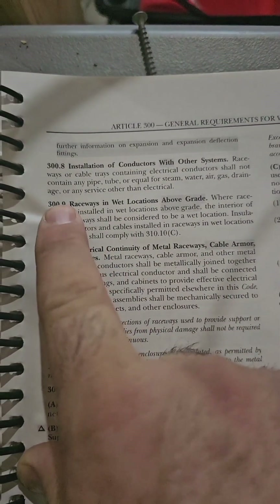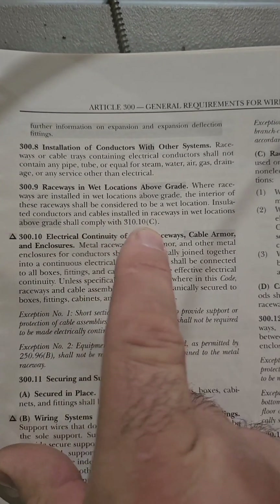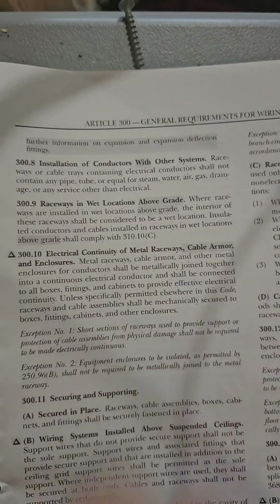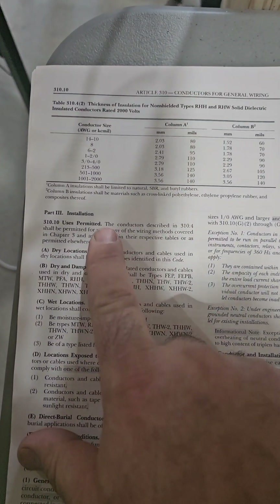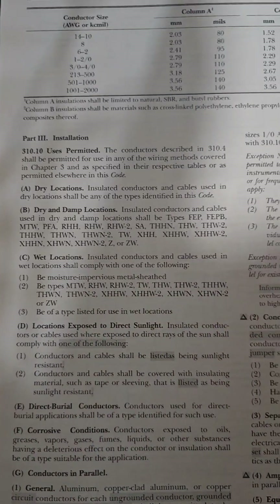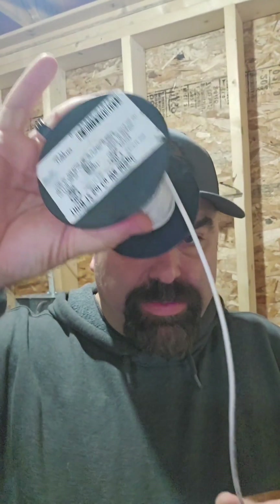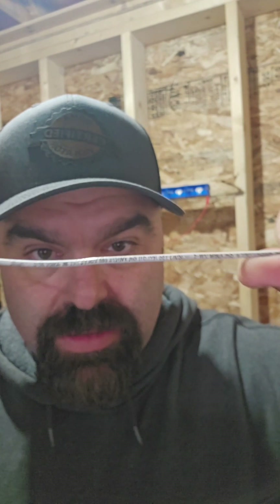To find out why we can't strip it, we go back to 300.9. It says: 'Insulated conductors in wet locations above grade shall comply with 310.10C.' Let's see what that says. 310.10C — wet locations — states that anything going in a wet location must be labeled as one of these specific insulation types. When you buy a spool of wire, the lettering on it is where you'll find 'THWN,' indicating it can go in a wet location.